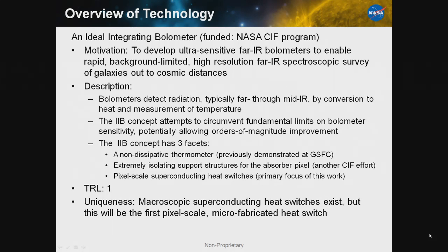And finally, a pixel-scale superconducting heat switch, which is the primary focus of this work. This is most definitely very low TRL. While macroscopic heat switches do exist, to my knowledge this will be the first pixel-scale microfabricated heat switch.